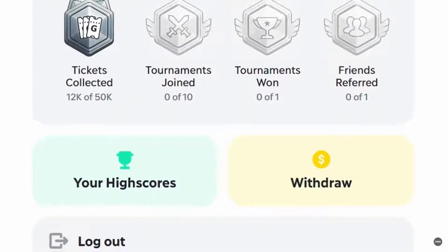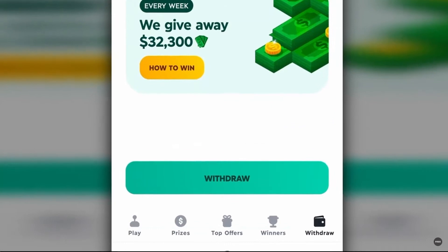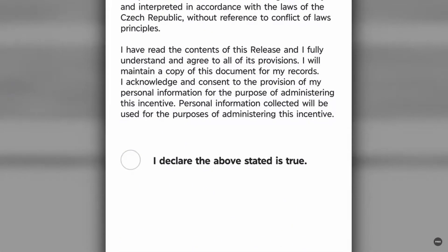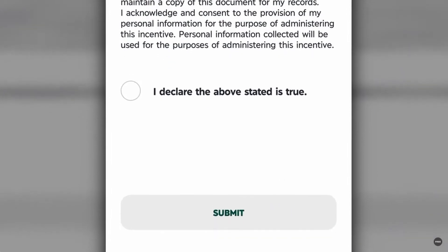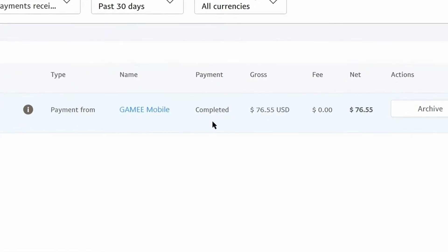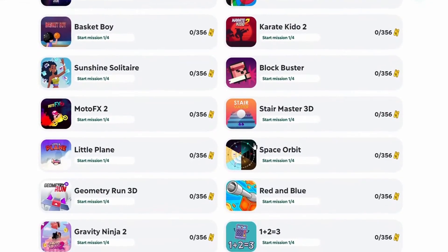To withdraw, open the app on your phone and click on the withdraw option. On this page, you can see the amount you've earned. Click the withdraw button, fill in your personal details, your address, and your financial credentials, then scroll down and click 'I declare the above stated is true,' and hit submit. After waiting a short time, my PayPal account has been credited with $76 from gaming. So now you can trust this app actually works and pays you money — this is the fastest way to earn $1,000 by just playing games.